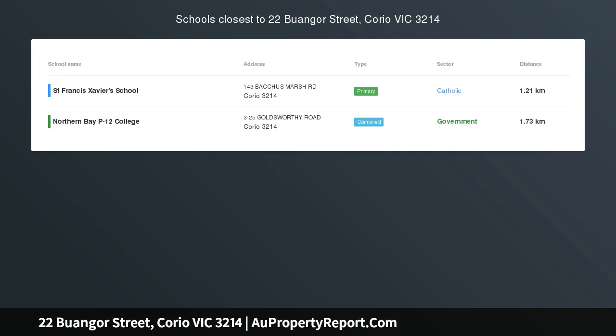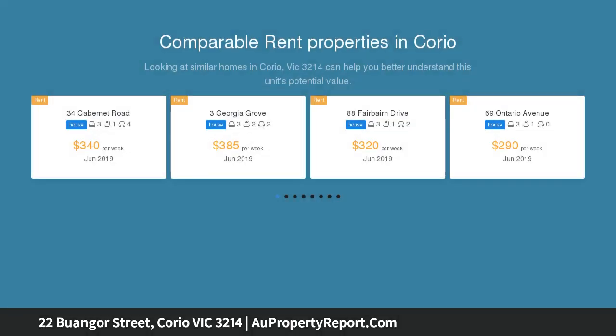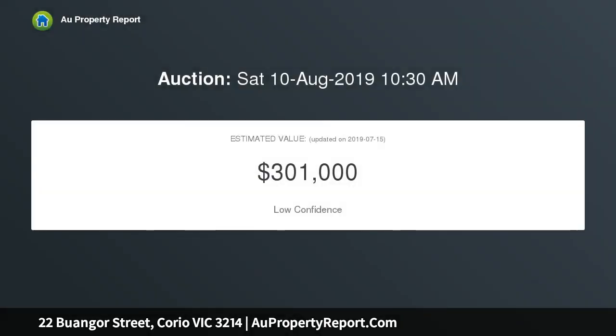The perfect entry level home on a large 629 SQM block. Sits this well-loved brick home, on the market for the first time since it was built, with future potential for development STCA. This is a very versatile property — an ideal renovator to keep as an investment or make your dream home.